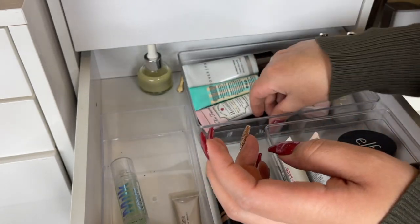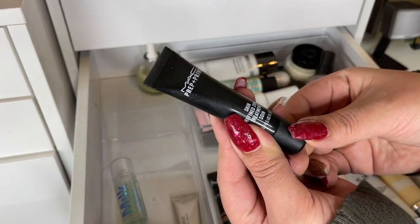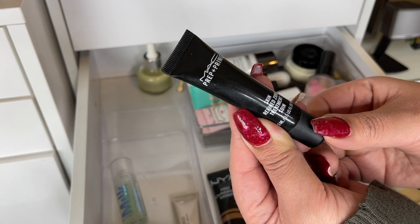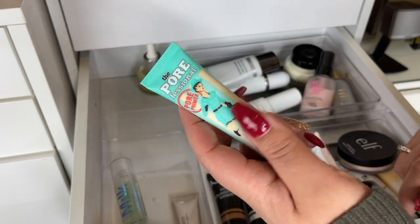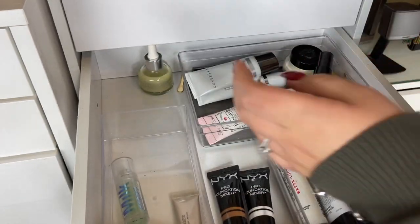This is the MAC Prep and Prime Skin Refined Zone — it's really good for pores, gonna keep that. The Porefessional by Benefit is also really good for pores — I'm gonna keep that as well.